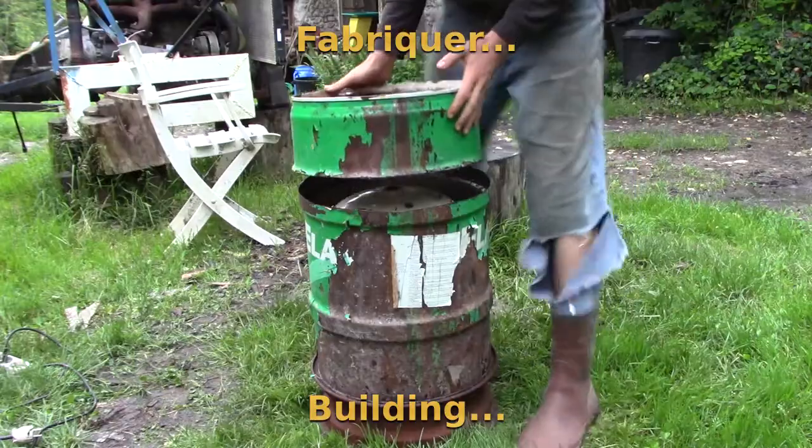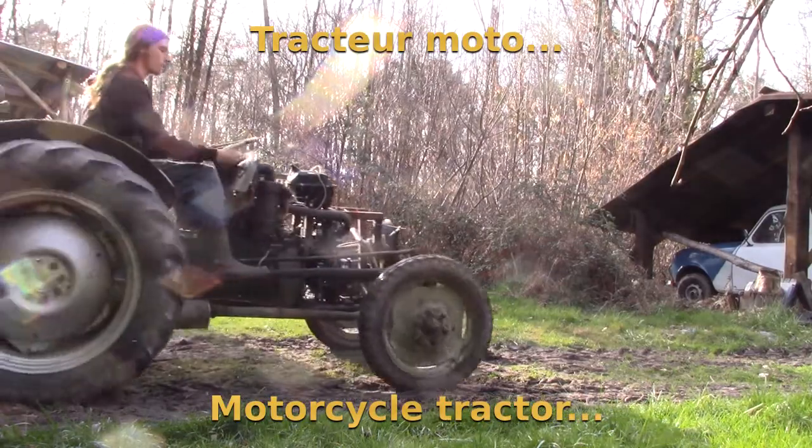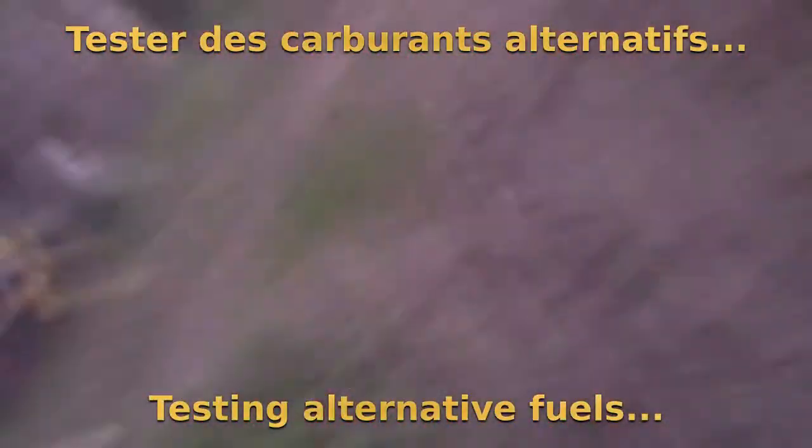My gasifier is not ready to run this engine for a long time, because I will have to do some testing on it and make the filter system. I will do this, but not now. I hope you all enjoyed, and I'll see you in a future video — maybe when I calculate the efficiency of the engine running on wood gas.